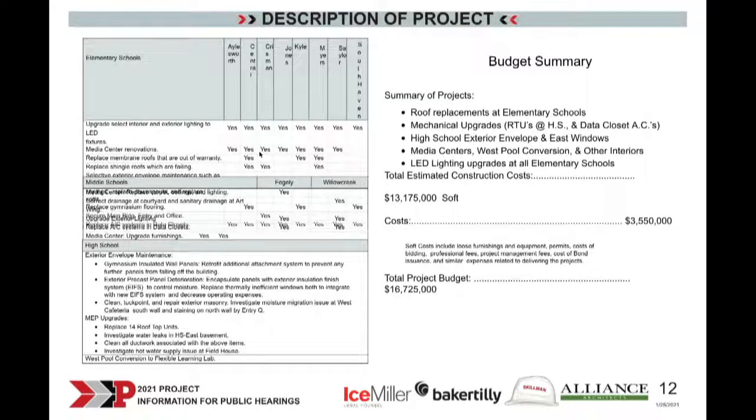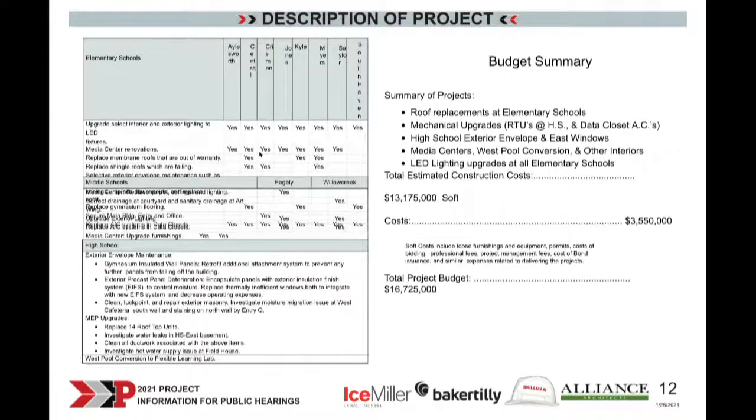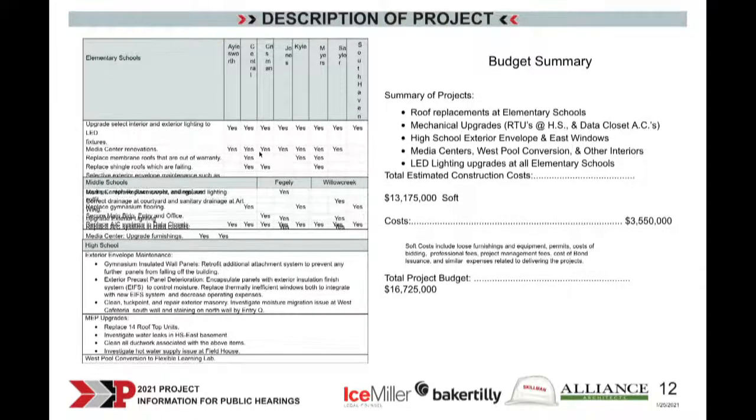Regarding schedule — if the project were approved, we'll make sure we schedule these projects so they don't interfere with the learning process. We'll take advantage of the bidding environment. We need design time through approximately June, so we'll see our first wave of bids in June. Construction will last about 14 to 15 months, and we hope to have all construction complete by October of 2022.